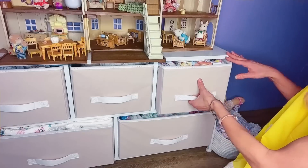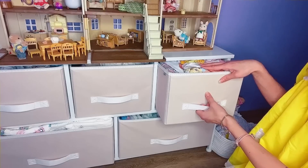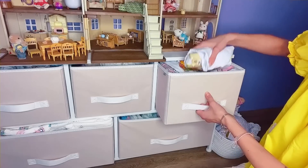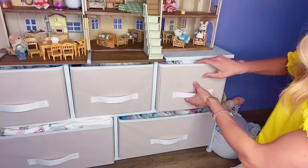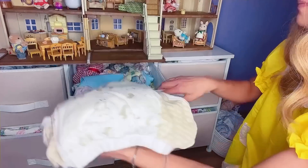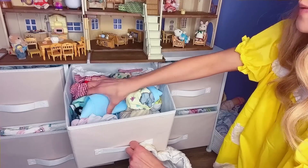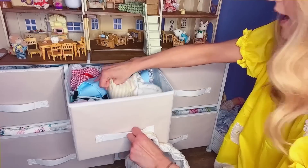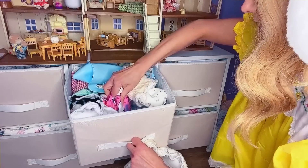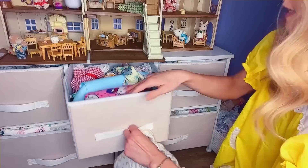I'm not going to take every single one of them out. But my onesies — which Daddy rolls up like a little burrito for me, because it's the only way they'll all fit. The middle section of this is like accessories: training pants, midis, bonnets, bibs, cloth bibs, and I think there's some plastic pants, diapy covers and stuff in there too.